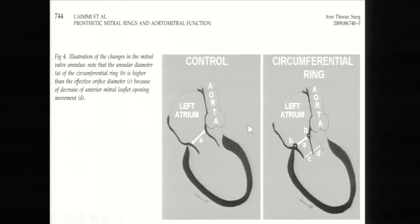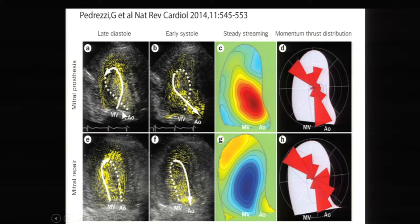Looking at vortex flow with a rigid ring or mitral prosthesis, the aortic-mitral angle is typically reduced to 90 degrees. Instead of directing inflow toward the apex, this 90-degree change directs flow right up against the septum, creating a counterclockwise vortex instead of a normal clockwise vortex. With a flexible or partial ring, we get a more normal vortex. So preservation of vortex flow is very important.